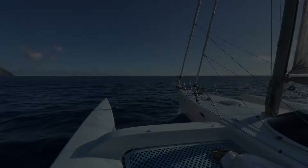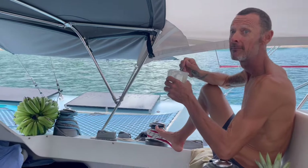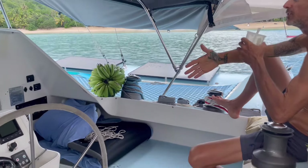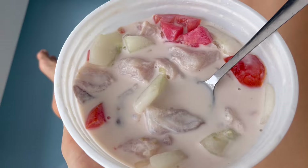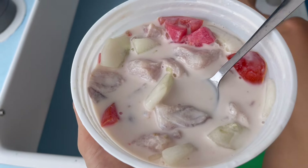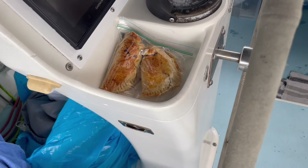Cheers, all the best everyone. We are back — successful morning. Poisson cru, banana, laundry. Look at this: cucumber, tomatoes, coconut and fresh fish. Yummy — and this is it!